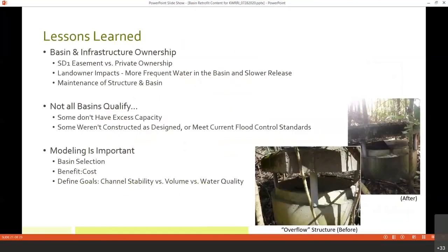Some lessons learned if you're considering projects like this or working in an urban area: First, ownership is extremely important. We've been able to achieve what we have because of our partnership with SD-1. They have owned all of the structures we've worked on so far, and they have easements to access those facilities. We utilize their easements and infrastructure to implement these projects, which minimizes issues with private landowners and ownership rights.